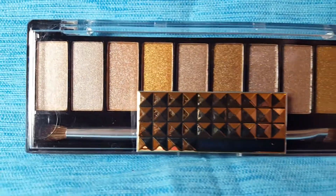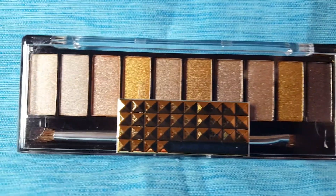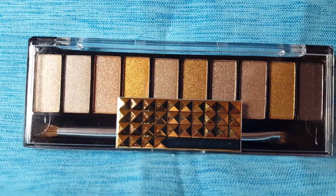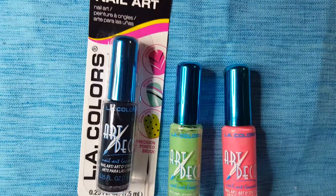When I see these Hard Candy palettes I grab them no matter what color they are, because I use them for giveaways. I know a lot of people have a hard time finding Hard Candy — no pun intended.